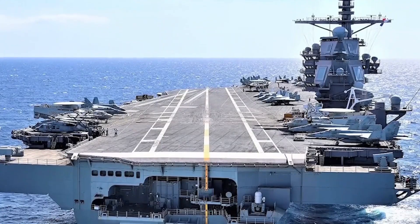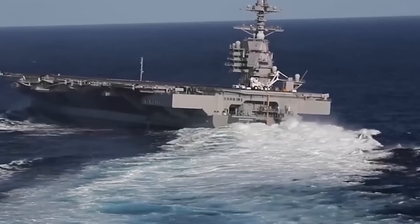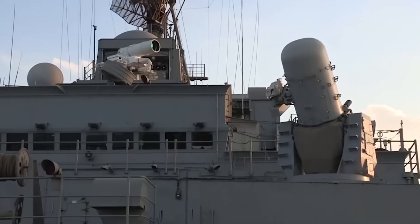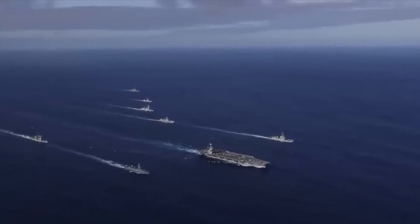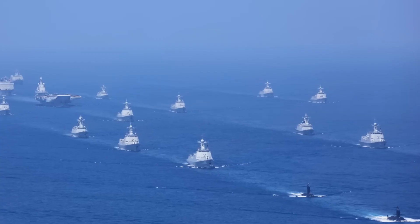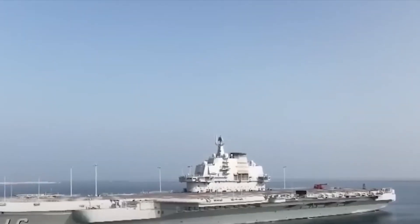The laser system used for defense, including on ships like the USS Gerald R. Ford, is an innovative weapon system that uses beams of concentrated light to neutralize threats. These lasers are capable of destroying or disabling drones, missiles, or other projectiles in flight. The main advantage of laser systems lies in their ability to quickly neutralize threats at great distances, with high precision and high repeatability. Unlike conventional weapons, lasers do not require physical ammunition and can fire almost unlimitedly as long as they have enough energy.